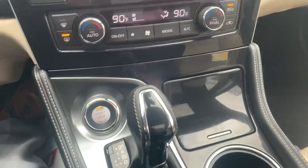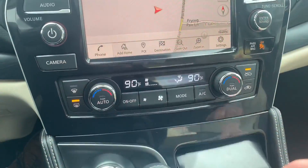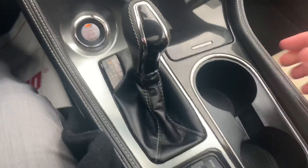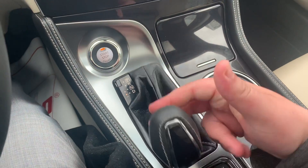Moving down, you get your push-to-start button. If we look right in here, you get your USB-A, USB-C, and AUX ports. Those close away conveniently in there to maintain the look and the style. Right here for your shifter, it's four modes down to drive, and then you can move it over and you've got your sport shift mode.